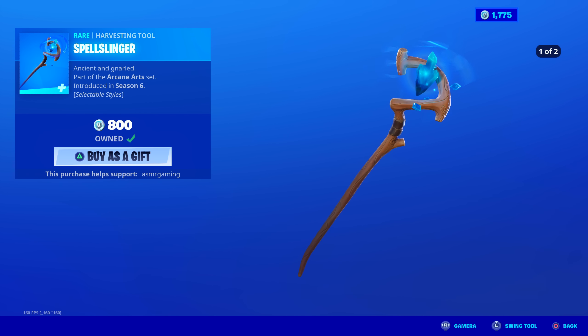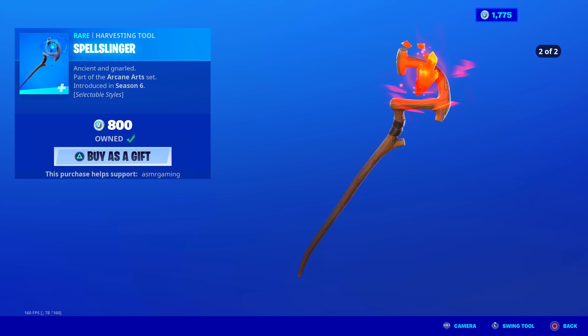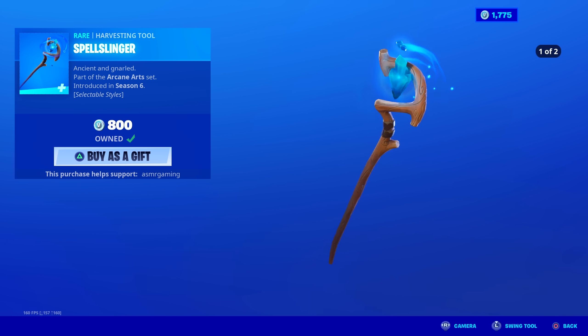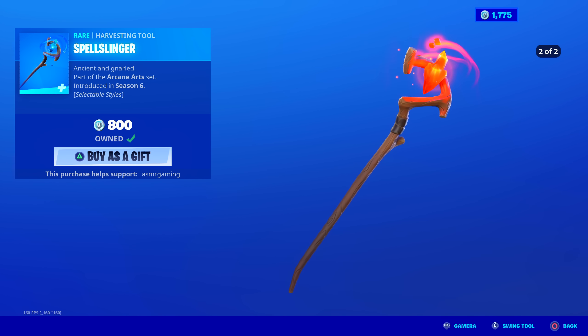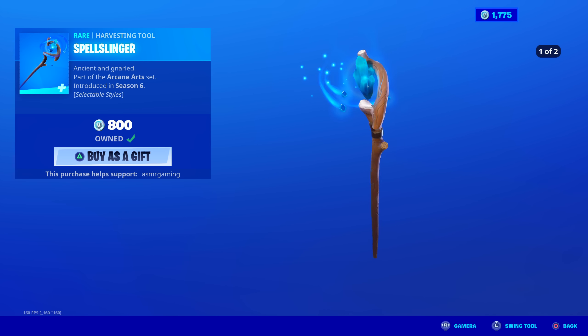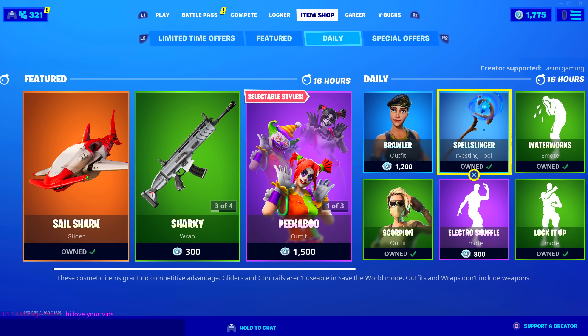Spellslinger — let's go. Apparently the fire edit style of this goes with the Blaze skin, the new Renegade Raider edit style. So if you have that and want a good fire harvesting tool, Spellslinger's second edit style goes great with it. Ancient and gnarled — I love this. No unique animation when you strike, but the sound is awesome and there are animated crystals in the center. Very cool magic harvesting tool.